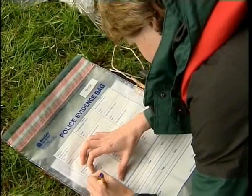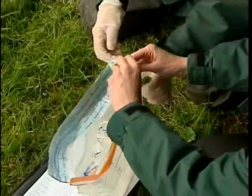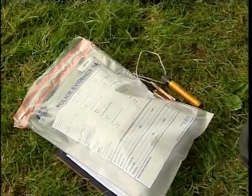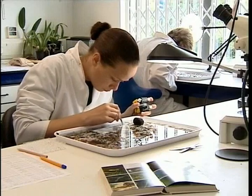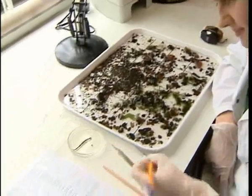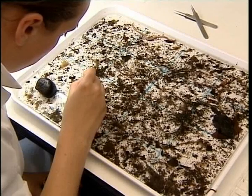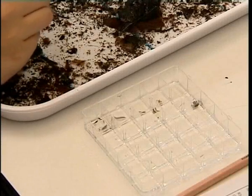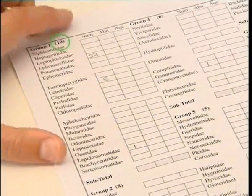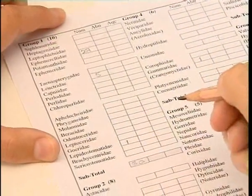The two scientists transfer the kick sample to an evidence bag for more detailed analysis in the laboratory. Just in case of a possible court case, great care is taken to log all samples. Some indicator species can tolerate quite high levels of pollution, such as a leech, while others are only found in clean water. Each organism in the sample is logged and counted, and each group of indicator species has a biotic index score that is used to calculate a water quality score. Those with a score of 10 are only found in clean water and are very sensitive to organic pollution.